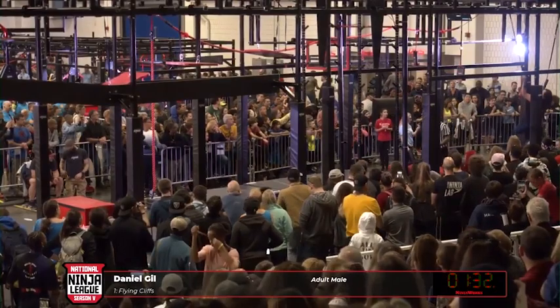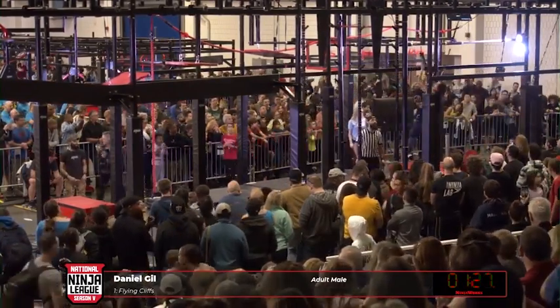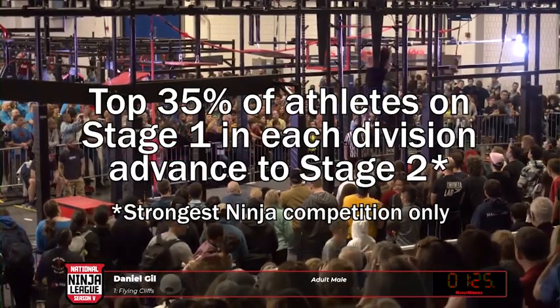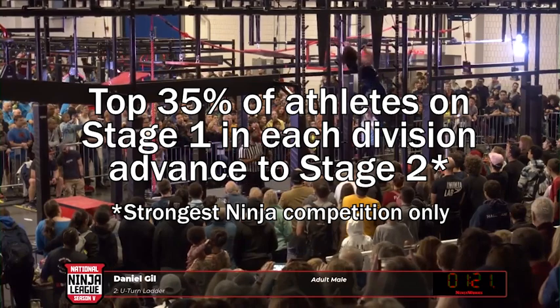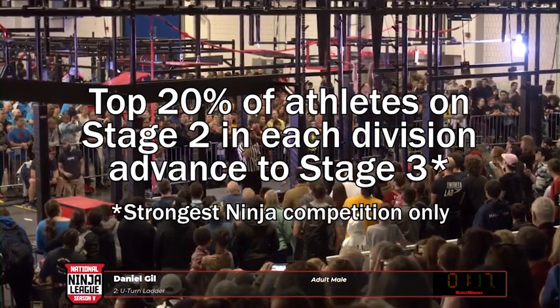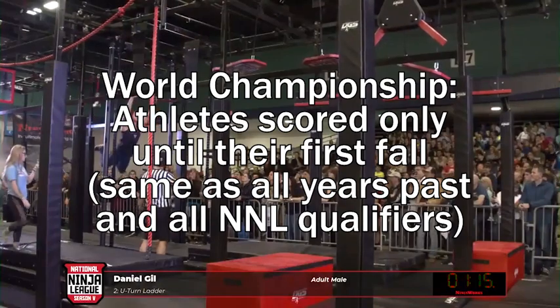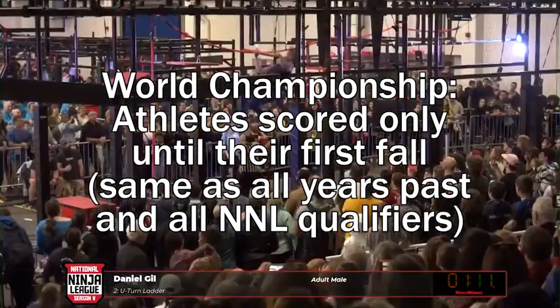Course and skills each account for half of the score. Starting in 2020, the top 35% of athletes in each division will advance to Stage 2, and the top 20% of Stage 2 athletes will advance to Stage 3. The World Championship is scored like it always has — your obstacles cleared up until your first fall on any of the three stages.